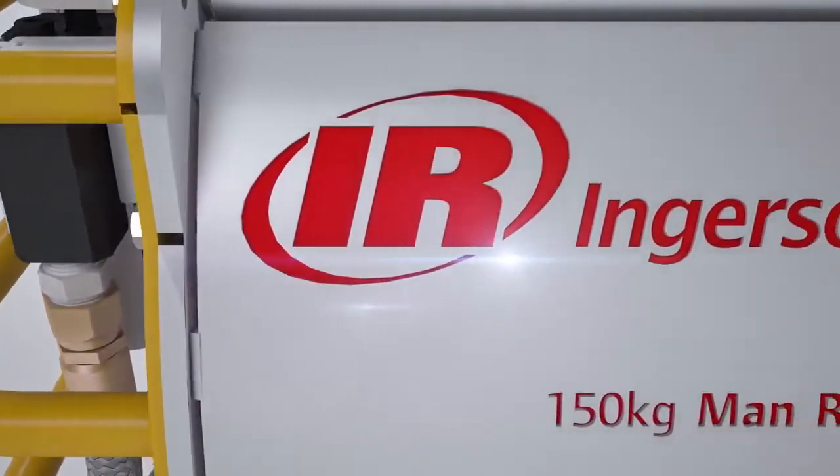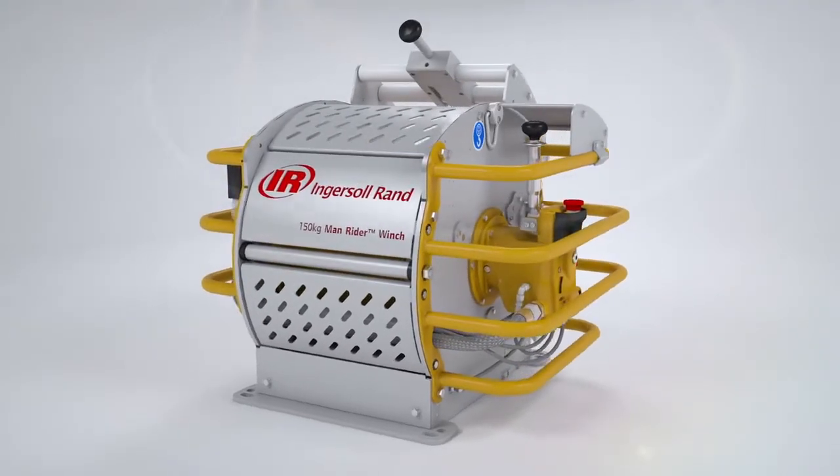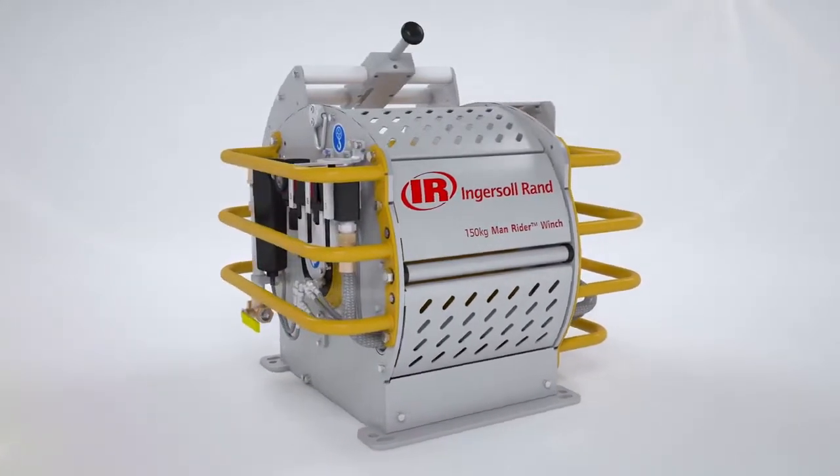Introducing the new Ingersoll Rand MR150 Man Rider Winch. Like the thousands of other Ingersoll Rand Man Rider Winches already in service, the MR150 is specifically designed for safe and reliable personnel lifting.